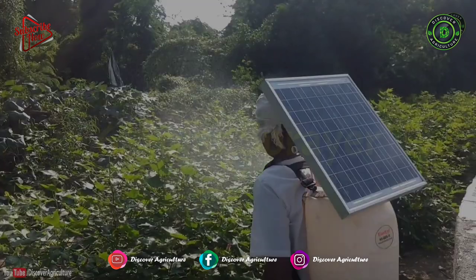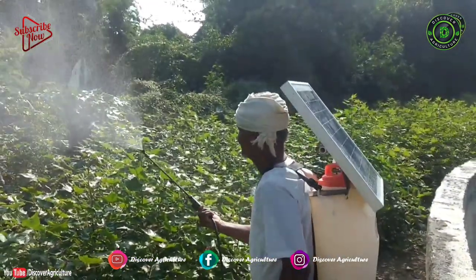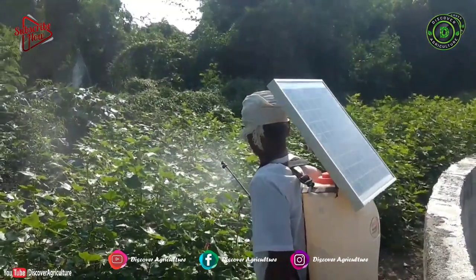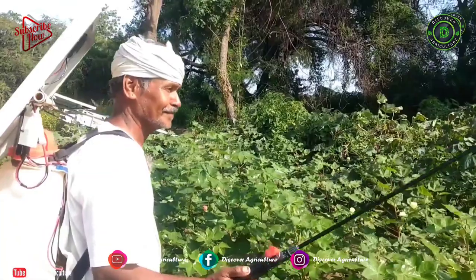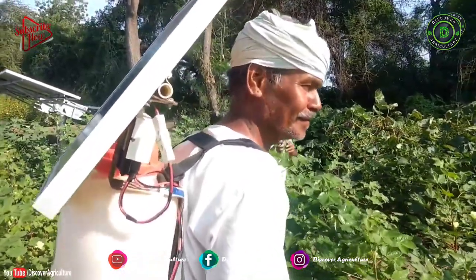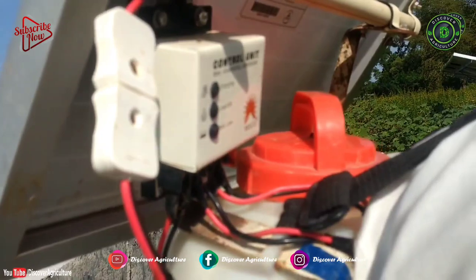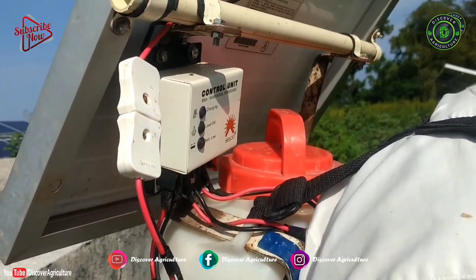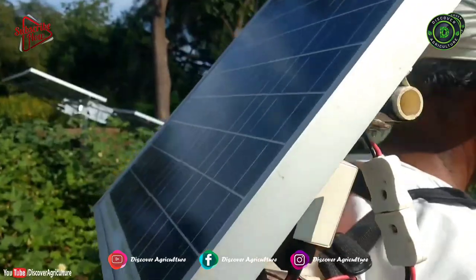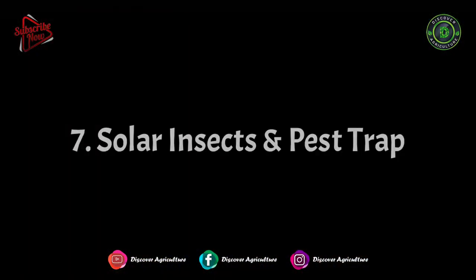6. Solar Sprayer. A solar-based pesticide spray pump is one of the improved versions of a petrol engine pesticide spray pump. It is vastly used in the agriculture field and also used for many other purposes. This has more advantages over petrol engine spray pumps. It uses solar power to run the motor, so it is a pollution-free pump compared to a petrol engine pump.